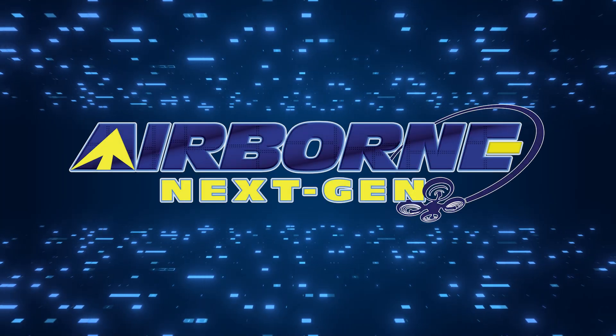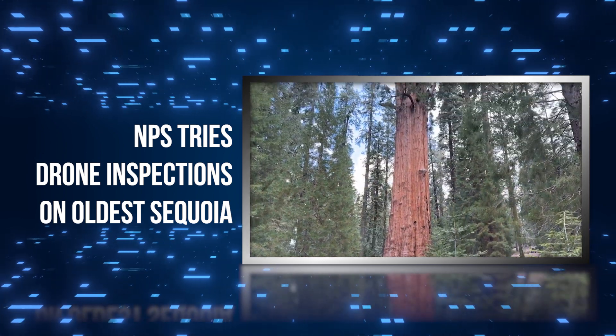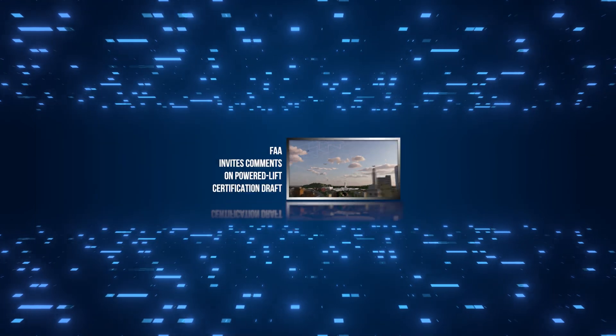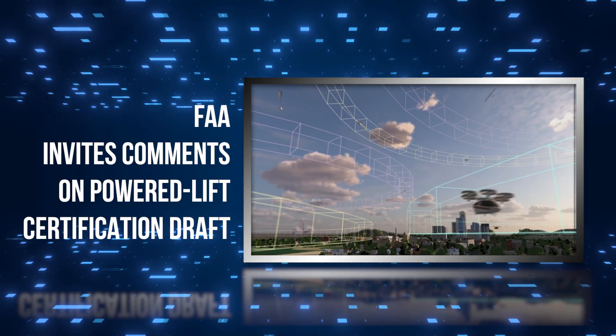Coming up on today's episode of Airborne Next Gen: National Park Service tries drone inspections on oldest sequoia; Merlin snags C-130J automation assignment from SOCOM; and FAA invites comments on Powered Lift Certification Draft.